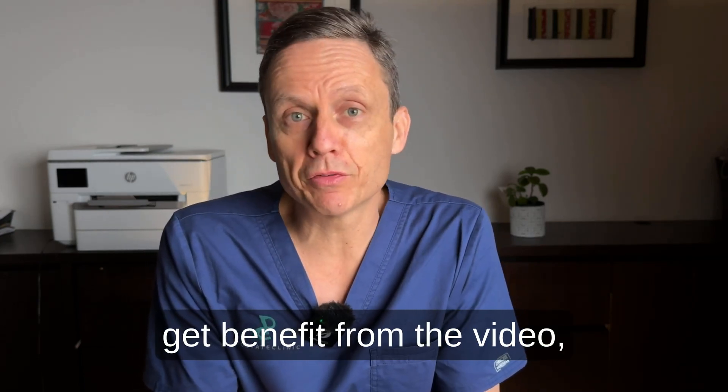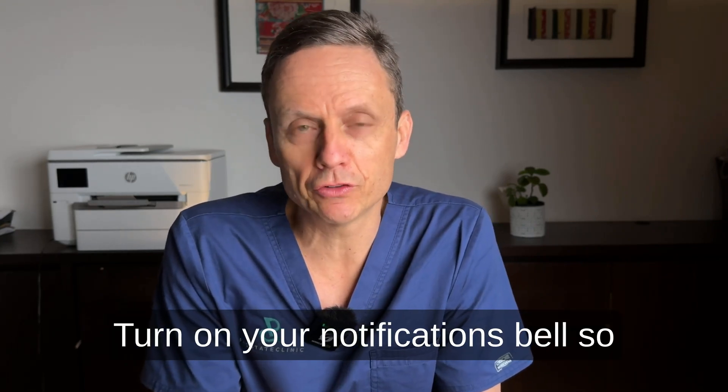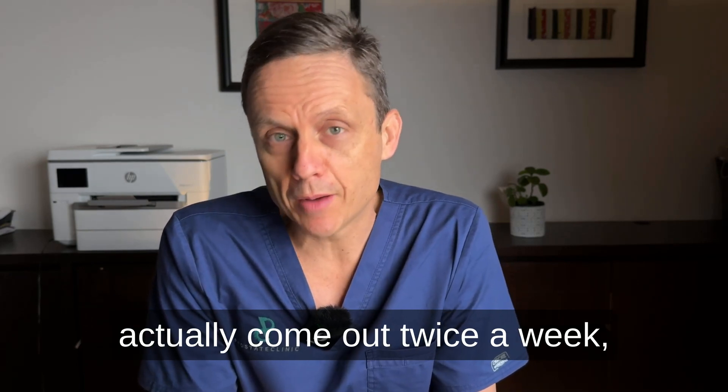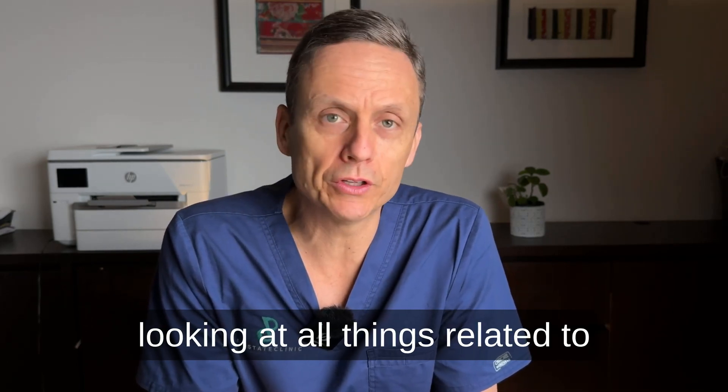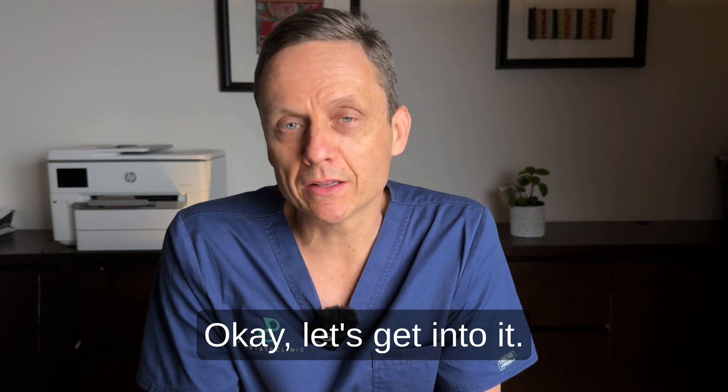As always, please, if you get benefit from the video, give it a thumbs up, subscribe to the channel, and turn on your notifications bell so you don't miss our videos, which come out twice a week looking at all things related to men's health and prostatic issues. Okay, let's get into it.